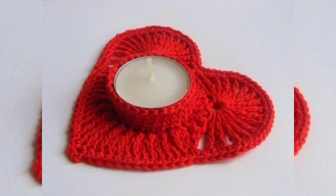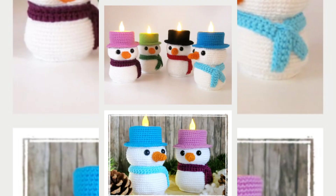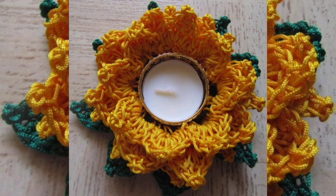Hello, everyone. Welcome to our YouTube channel. I hope you all are doing well. Crochet candle holders, like any handmade craft, hold a special significance and importance for several reasons.